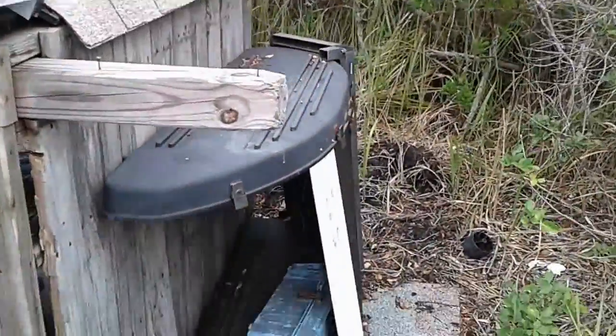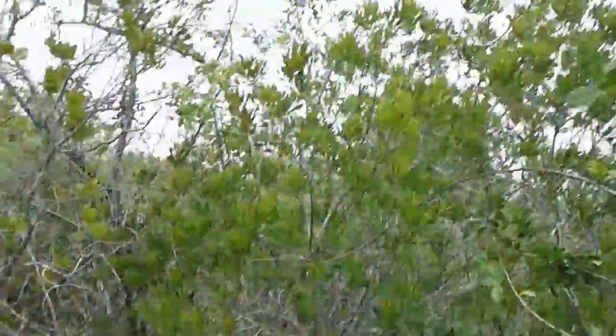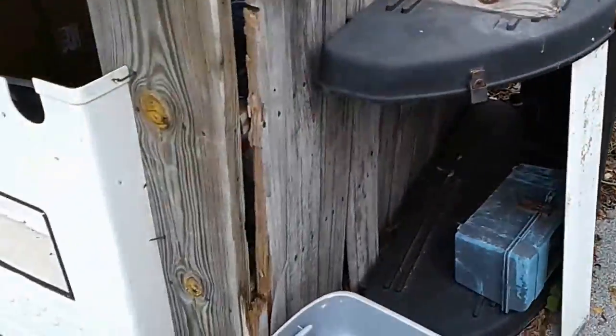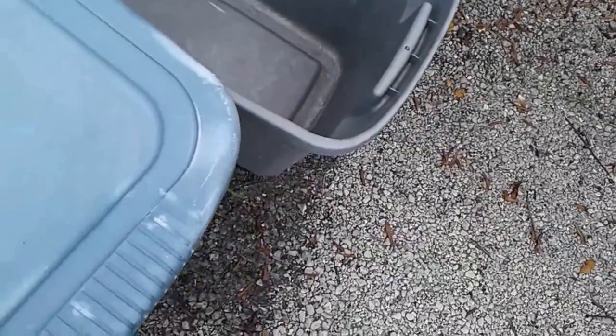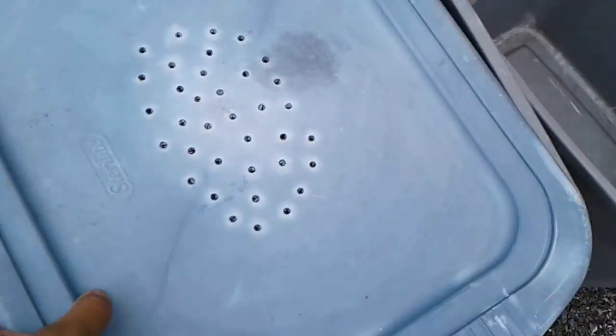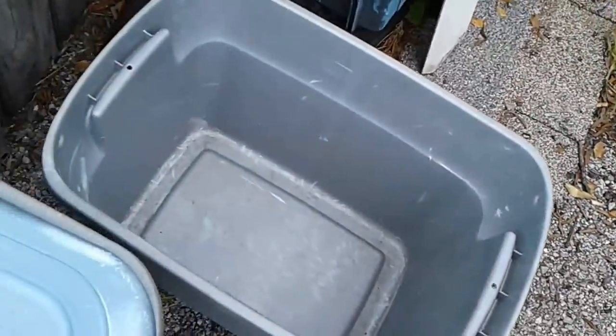Probably raccoons or whatever trying to get water. It's been windy and acting like it's going to rain. Today it's like overcast and looks like it might rain again, but it's mostly been sprinkling here - it hasn't really been pouring. As you can see our water catchment has nothing, and whatever animal that's been coming here, it's not been getting any water.